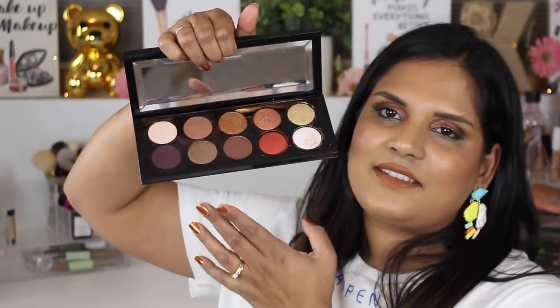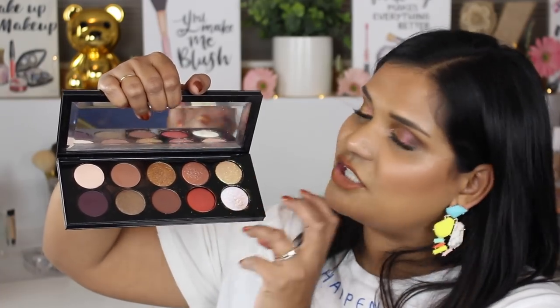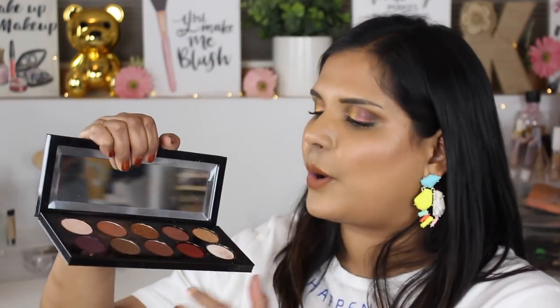I thought it was kind of funny that both palettes had a very similar duo chrome like that. Those shades in the Pat McGrath palette we call the special shades, and usually when Pat McGrath does bigger palettes like these, those four shades are usually very unique eyeshadows. So it was interesting that they were so similar.